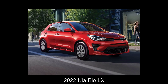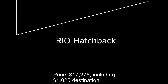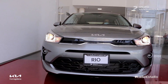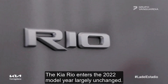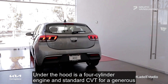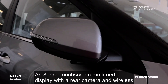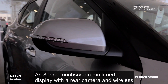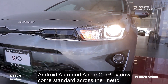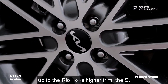Number 3: 2022 Kia Rio LX. Price: $17,275 including $1,025 destination. Combined Fuel Economy: 36 mpg. The Kia Rio enters the 2022 model year largely unchanged. Under the hood is a four-cylinder engine and standard CVT for a generous combined fuel economy rating of 36 mpg. An 8-inch touchscreen multimedia display with a rear camera and wireless Android Auto and Apple CarPlay now comes standard across the lineup. Unfortunately, automatic emergency braking is unavailable until you move up to the Rio's higher trim, the S.